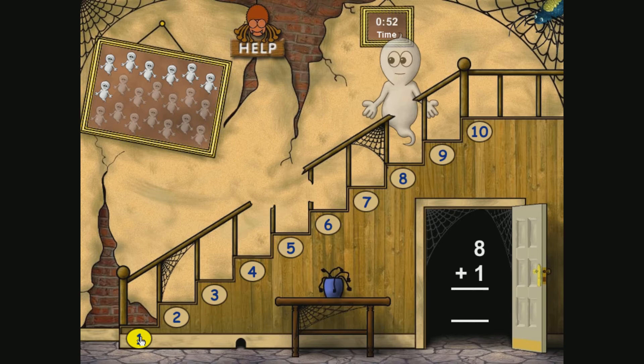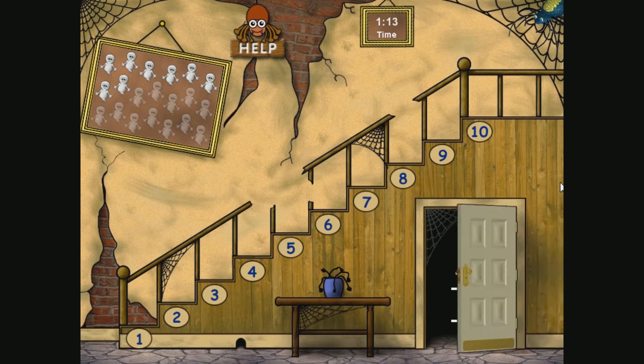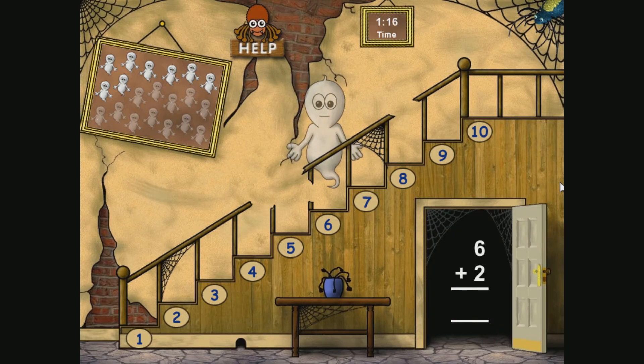Why don't we go through and see how she says each number. 1, 2, 3, 4, 5, 6, 7, 8, 9, 10. She says them very spookily. It's good to know that Cheryl has a bit of a range in her voice acting.